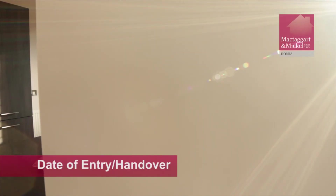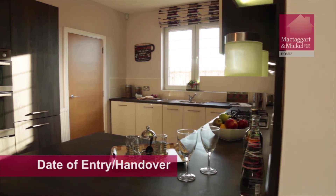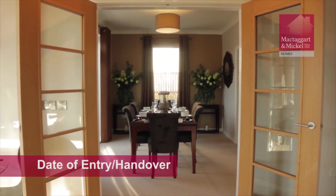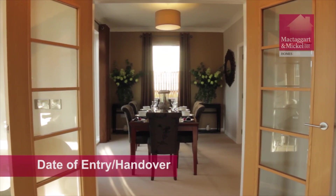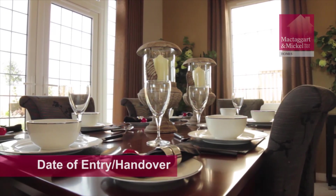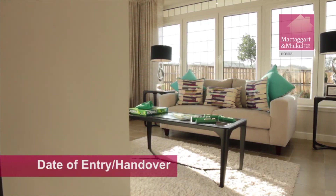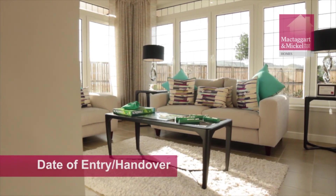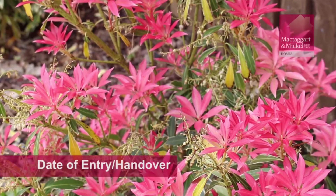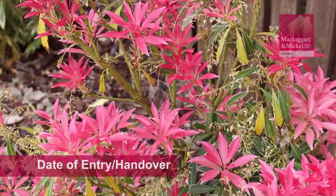This is company policy and standard practice for every solicitor in Scotland acting for a seller, and it is outwith the control of your sales consultant. We will ask you to advise us of any scratches or damages to your home at this time. Any scratches or damage that you could not have reasonably been expected to see on handover day must be reported to us within seven days of the handover date. Your sales consultant will take meter readings and provide you with a copy. We will contact the supplier to report these readings and advise of the change of ownership.